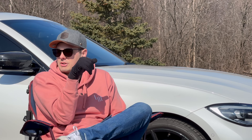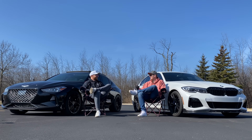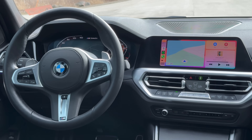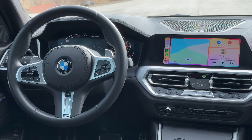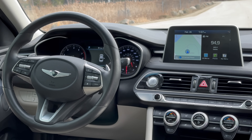There was a slight creak from the G70's center console when my knee rested on it, but otherwise the Genesis is the better interior from a materials standpoint. On technology: the M340 wins hands down — you get a fully digital gauge cluster and a heads-up display. The G70 can be specced with a HUD but mine wasn't. Wireless Apple CarPlay is available in the BMW but not the Genesis.